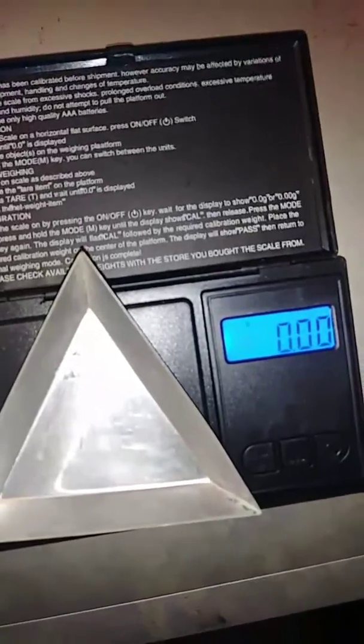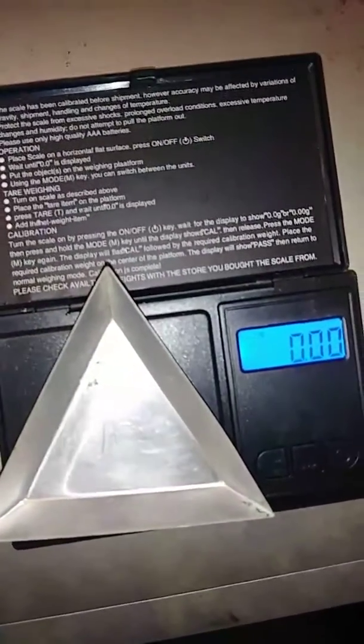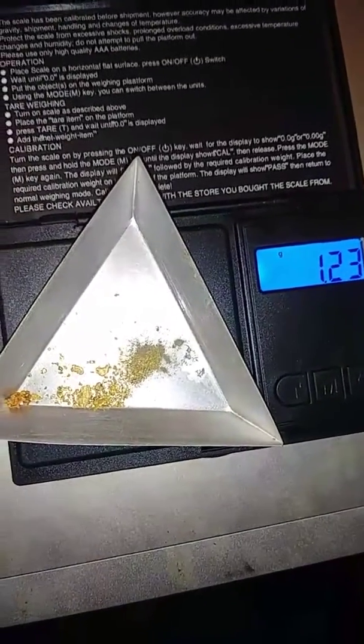I'll get her weighed up and let you all see the total. Alright, we got the scales taring off. I'll get her gold pulled up and get her weight. Alright, there's our gold. We got 1.23 grams. Let me make sure she's all shook to the middle. That's it. 1.23.